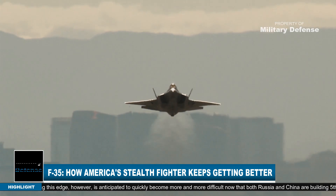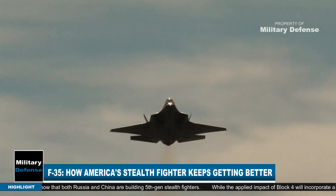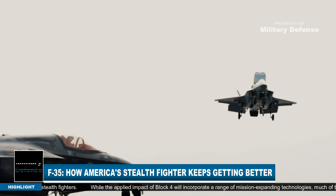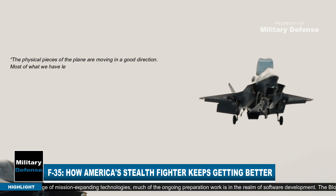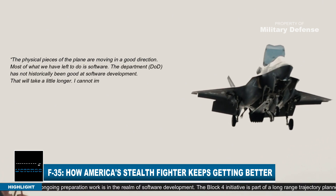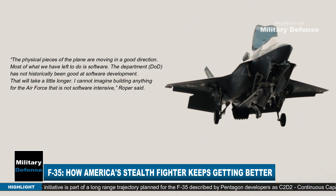While the applied impact of Block IV will incorporate a range of mission-expanding technologies, much of the ongoing preparation work is in the realm of software development. The physical pieces of the plane are moving in a good direction, but most of what remains to be done is software — and the department has not historically been good at software development, so that will take a little longer.